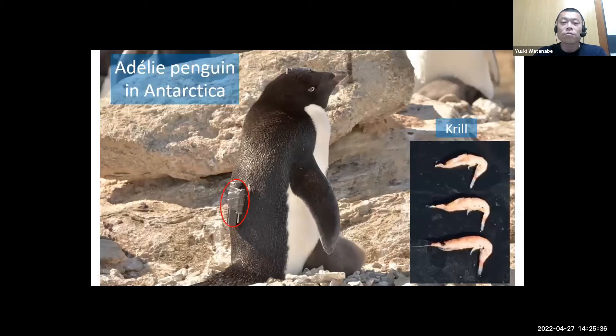Back in 2010, we attached biologging devices including a video camera to Adélie penguins in Antarctica. These animals were known to eat krill, but it was not known how they catch krill or how often. I'm showing footage of a penguin catching krill, filmed by that penguin.